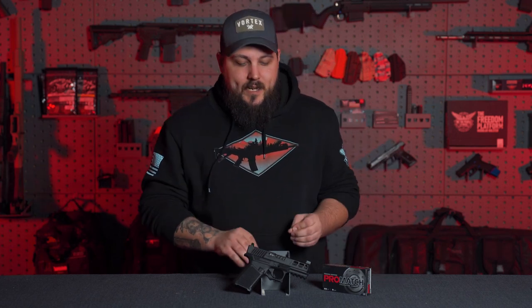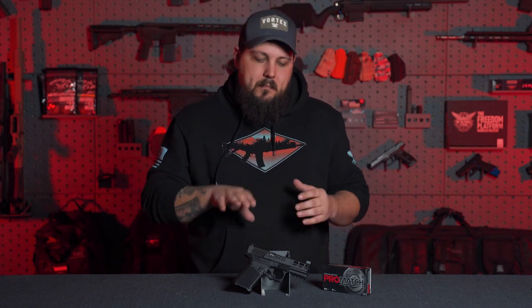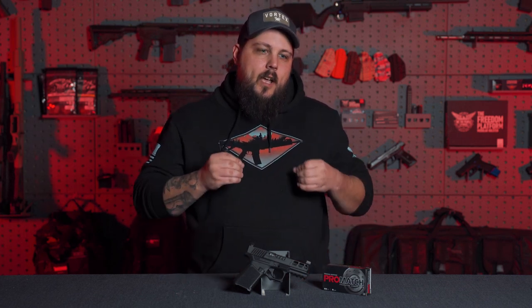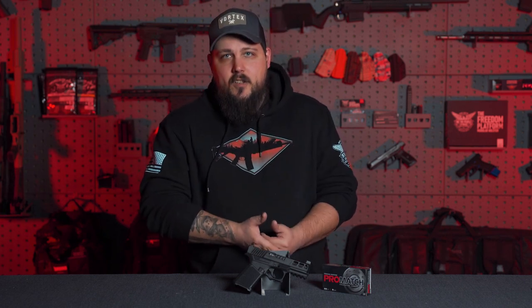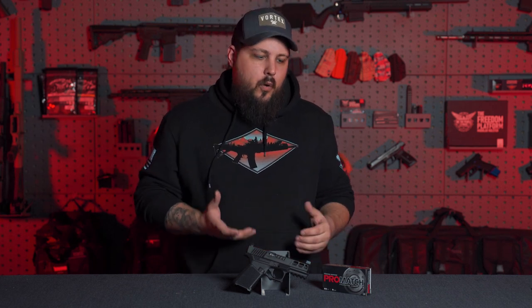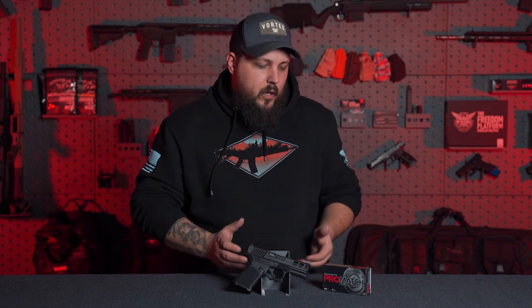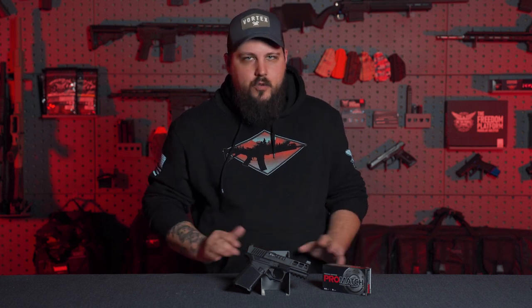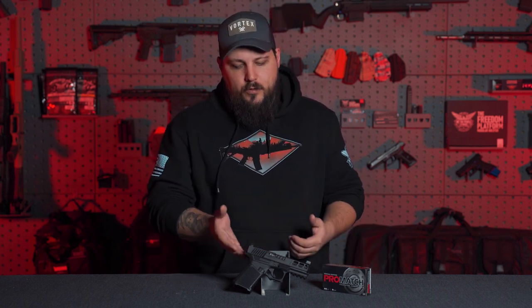I was extra excited to see that they took some feedback and made their 9C Pro and 9C Pro S. We'll talk about what the difference is in just a second. Thanks to Anderson for sending this one over and letting us put some rounds through it — about 100 rounds already. I want to thank Freedom Munitions for hooking us up with their Pro Match 124 grain 9mm ammunition. Shoots awesome — had no issues whatsoever in the 100 or so rounds we put through this gun literally an hour and a half ago.